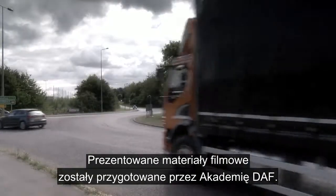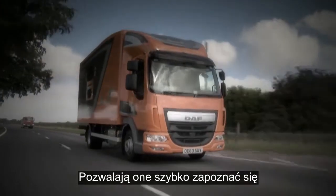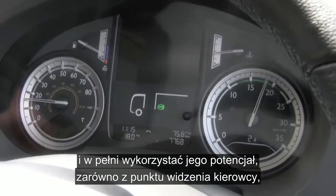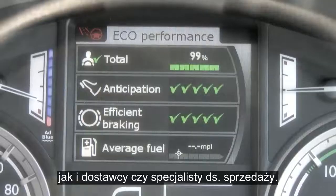The clips you're about to see have been produced by the DAF Academy as an aid to help you become quickly familiar with the vehicle's features and their functions, and to help you get the best from the truck — whether you're the driver, the handover specialist or the salesperson.